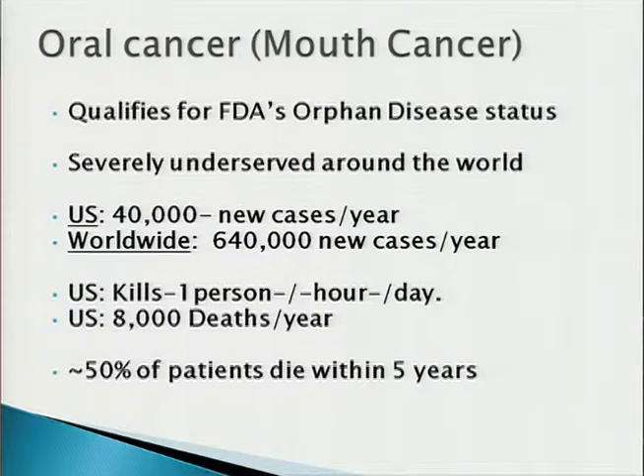Our initial market is oral cancer because it's the low-hanging fruit — it's extremely underserved. It's considered an orphan disease, which qualifies us from an FDA point of view for a lot of benefits. There are 40,000 patients in the U.S. every year diagnosed with oral cancer, much larger around the world. In India specifically, it's the number one cancer. It kills one person every hour of every day in the U.S., and 50% of all patients diagnosed with oral cancer die within the first five years.